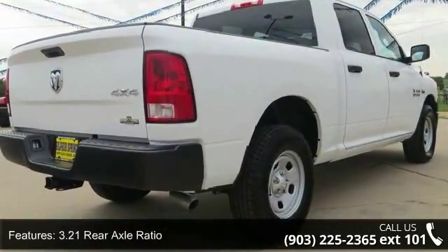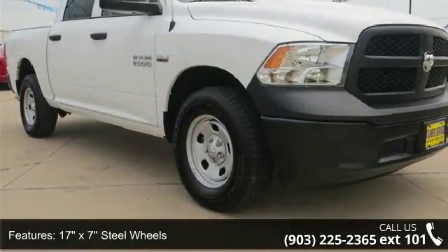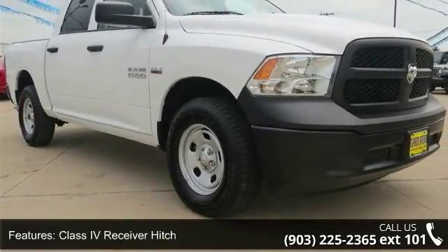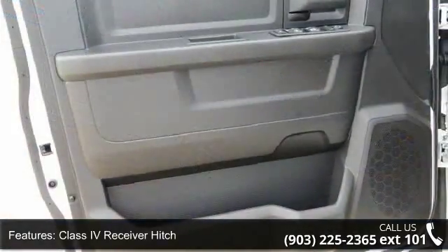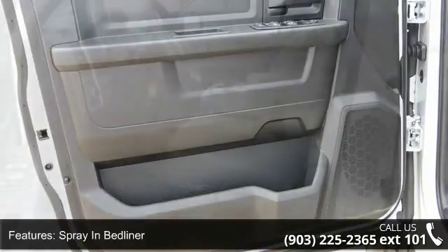3.21 rear axle ratio, 17x7 steel wheel, class 4 receiver hitch, spray-in bedliner, rear folding seat, storage tray, active grille shutters, electronic shift, and 4-wheel disc brakes.